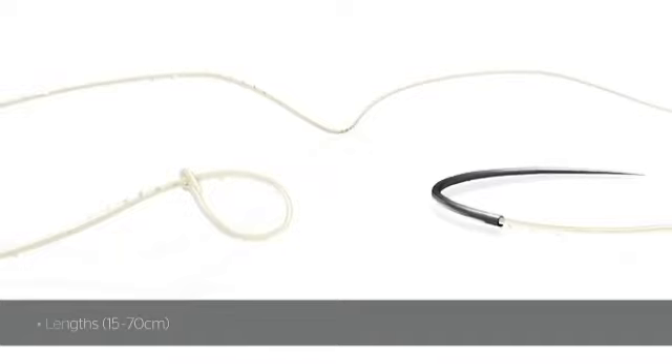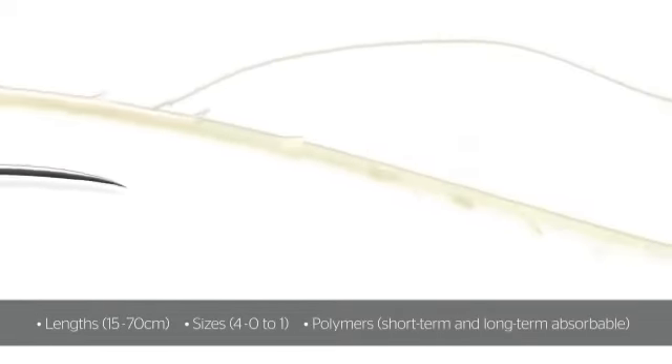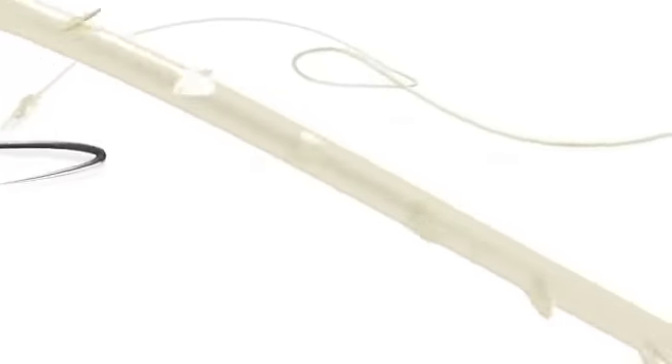Unidirectional Stratafix Spiral Devices are available in different lengths, sizes, and polymers, and are manufactured at Ethicon, leveraging over 100 years of expertise in premium needle and suture technology.